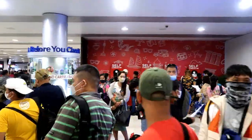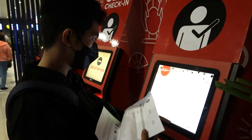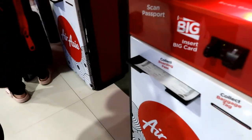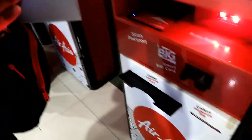With no luggage to check in, we're skipping the long lines to the counter and instead using AirAsia's self-check-in kiosk located at one side of the departure hall. It's that convenient — after simply entering our names and locator numbers on the screen, our boarding passes are printed in no time. It's that easy and it's that quick.